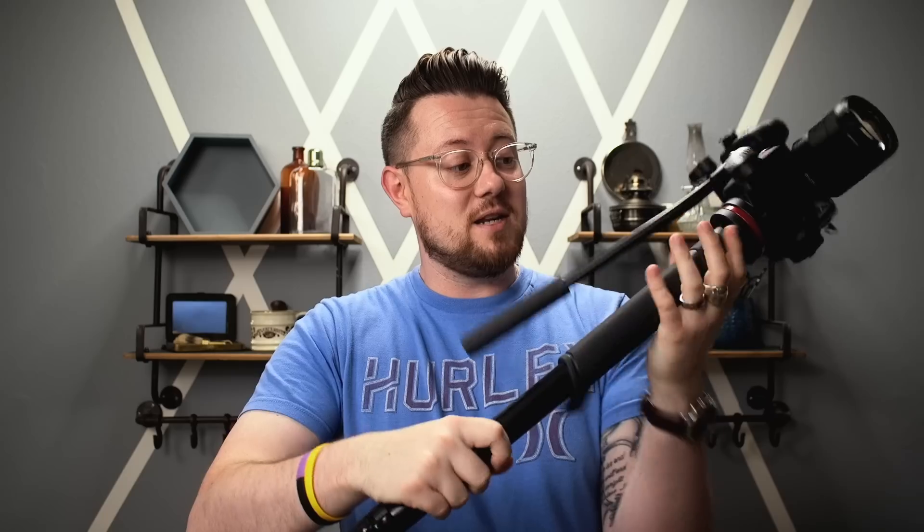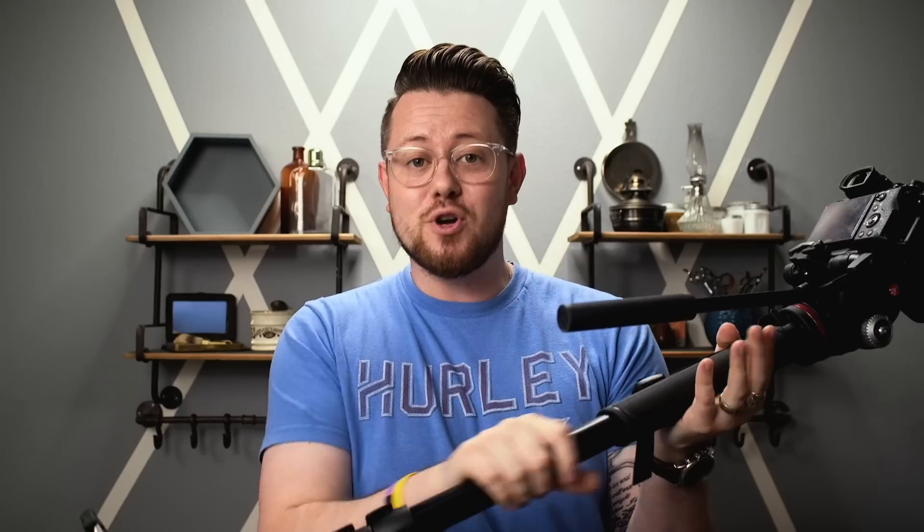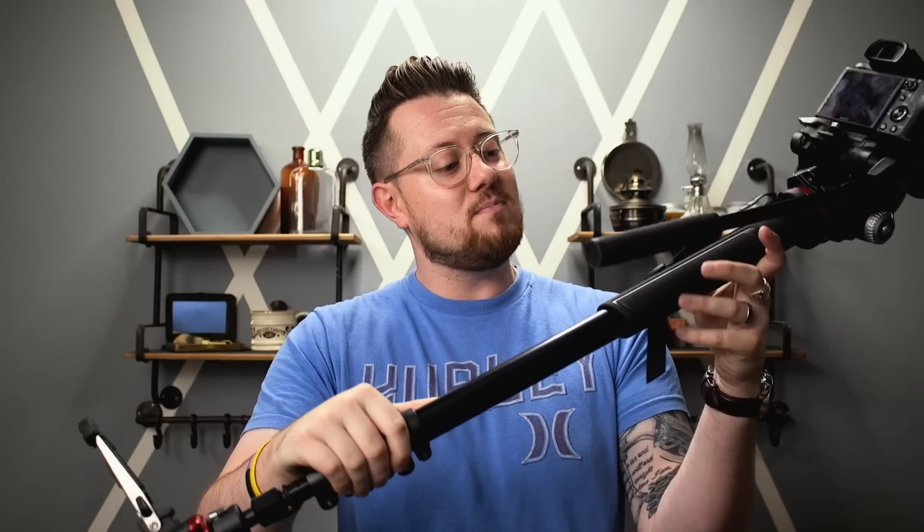This is not a product placement. Sadly, I don't think this brand even has any idea I even exist, but I came across this monopod — this is made by Manfrotto. I came across this at an awesome camera shop in Michigan. My wife was getting her nails done, so me and my son had about an hour, hour and a half to kill.